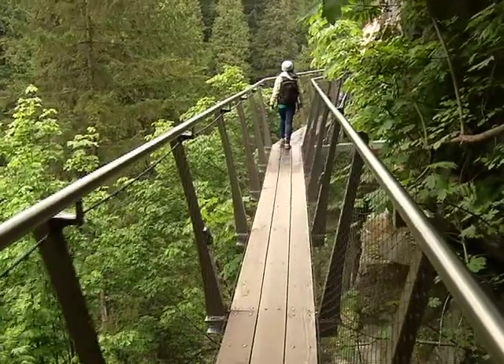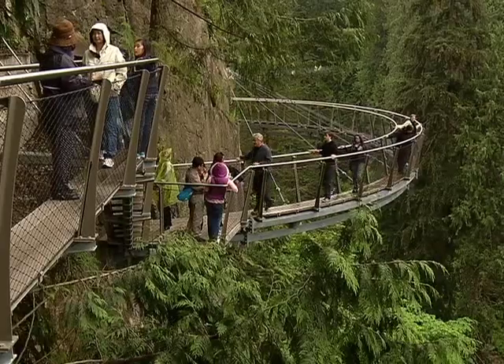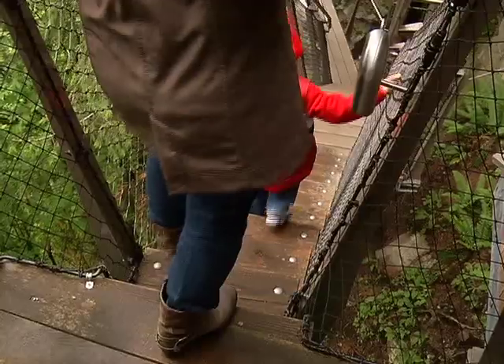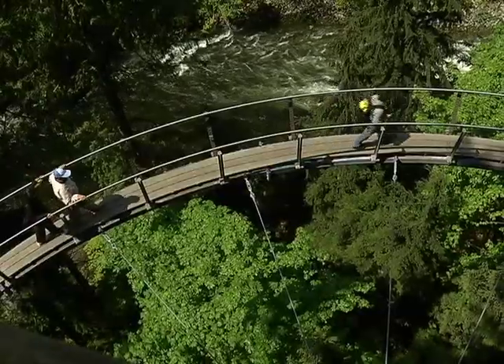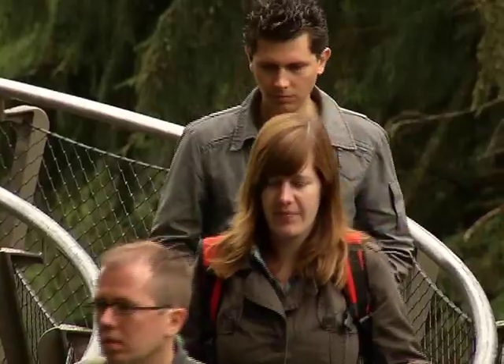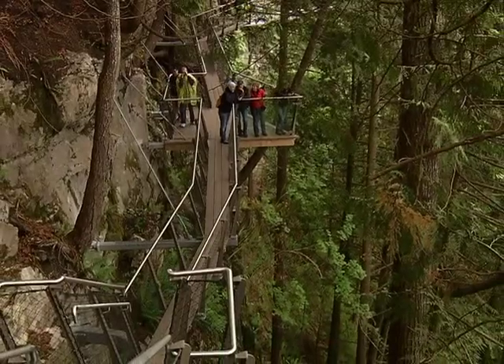Well, at first we thought a lot of people would be scared, but I think a lot of people just find it really cool. It's like a really neat experience — you're walking on the edge of a cliff face, and not many people can do that unless you're a rock climber. Fun, amazing, and beautiful. Very pretty. It's so nice; you can see all the view from there. Very pretty.